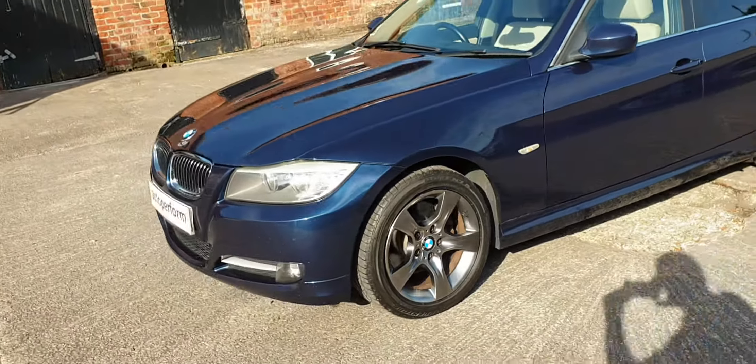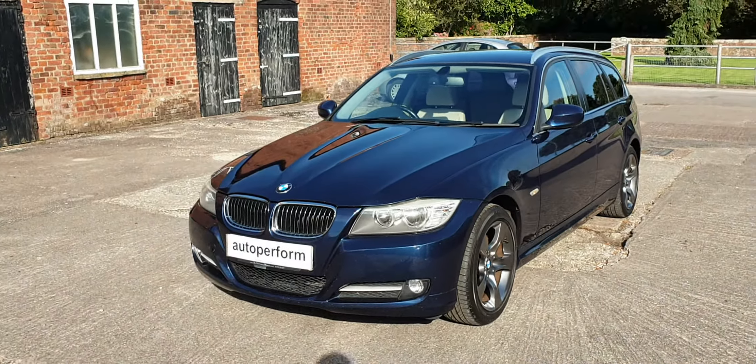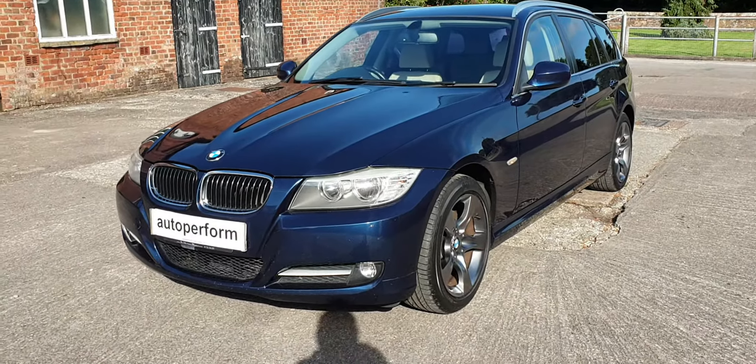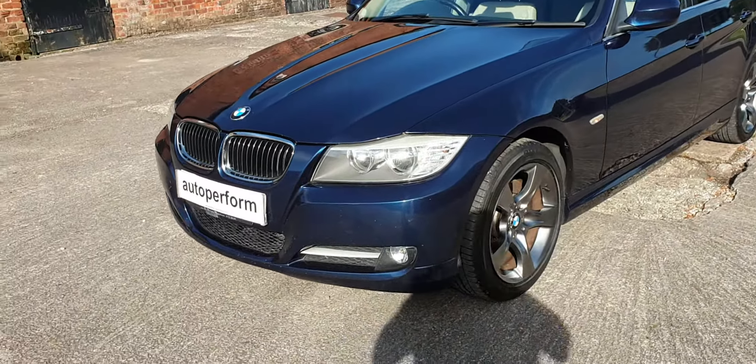It's a 2011, it's done slightly above average miles, there is service history with it. It's in pretty nice condition; there are some stone chips on the front as you might expect.